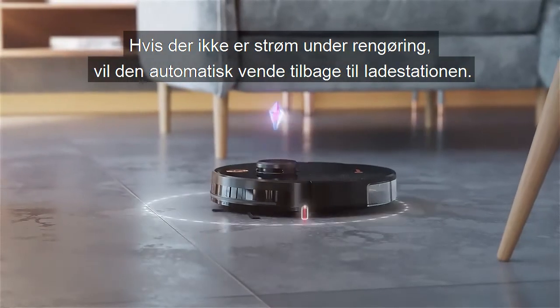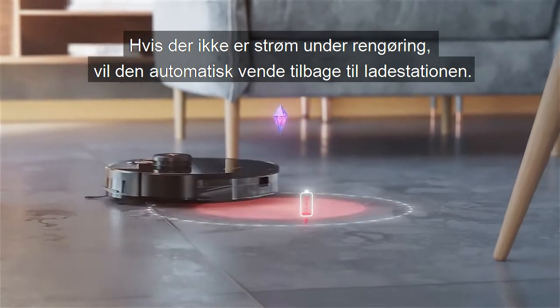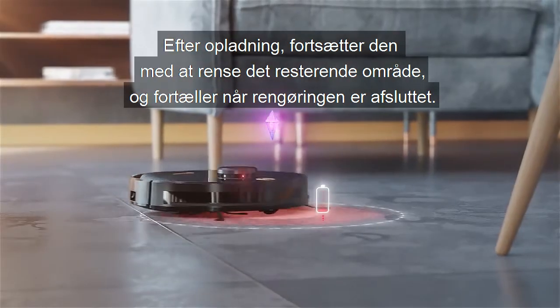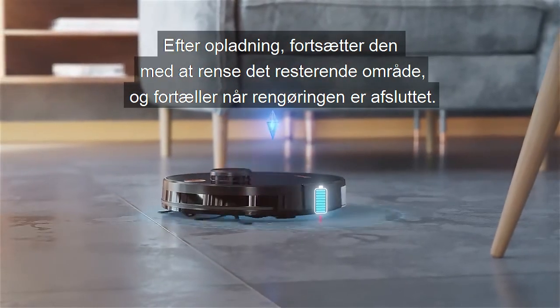If there is no power during cleaning, it will automatically return to the charging base. After charging, it continues to clean the remaining area, insisting on completing the full cleaning.